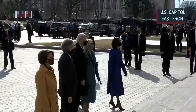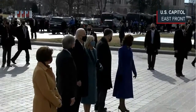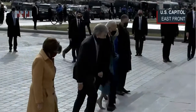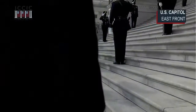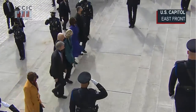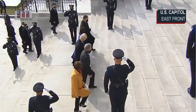Presidents used to be inaugurated right here on these east front steps, basically starting with Andrew Jackson. President Reagan moved it to the west front — the west front is so much better, but it's historic to be on this side. The move to the west front in 1981 is one of those things where people think it's always been that way, just like the Supreme Court getting their own building in 1935.